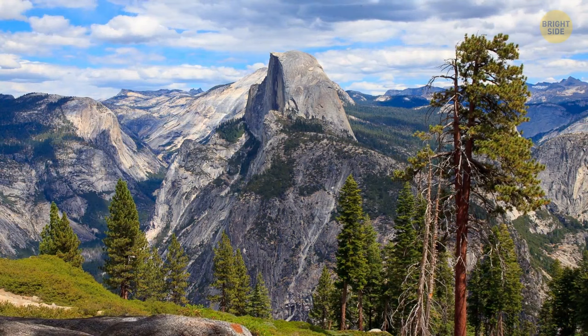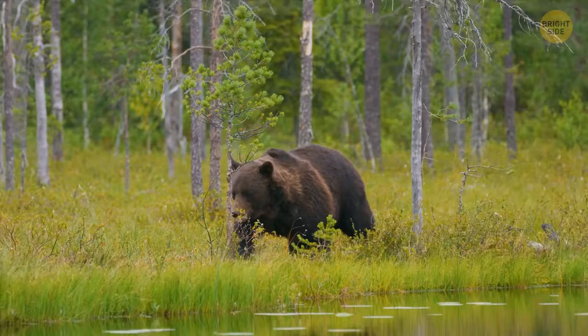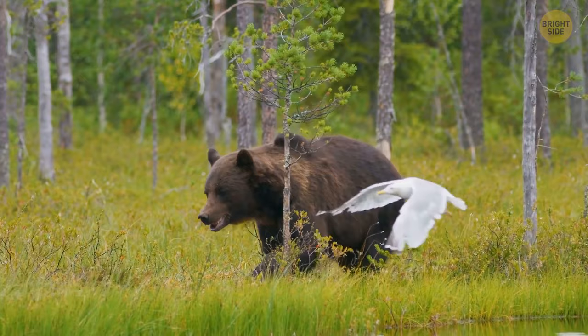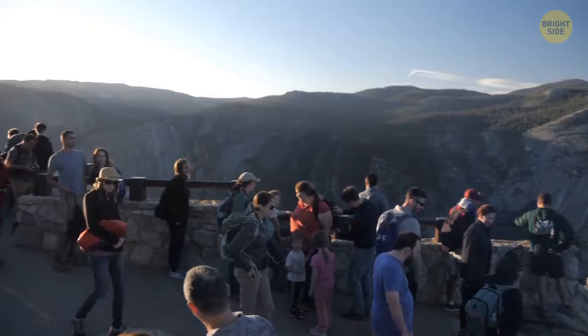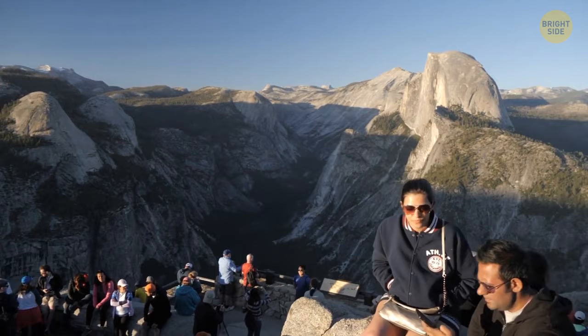Yosemite National Park is one of the most visited natural resorts in the world, but it carries some dark secrets. Despite its beauty and abundance of wildlife, a total of 45 people went missing right here in this location — no one knows what happened to them. There were even stories of people that disappeared from one region of the park only to pop up in a completely different location. This hasn't stopped over 3 million people that visit the park each year from wandering around.